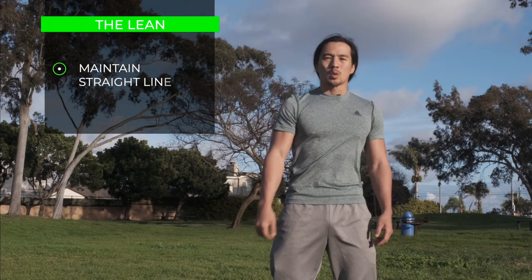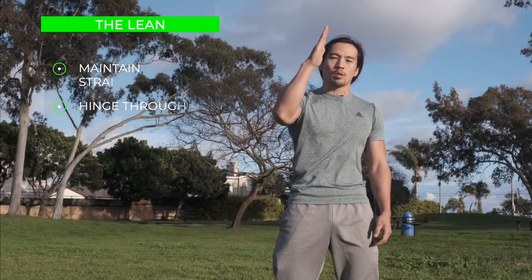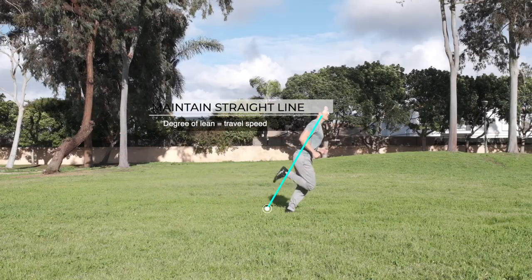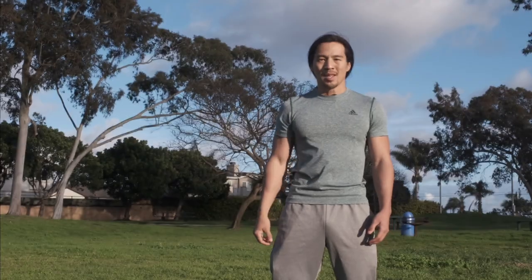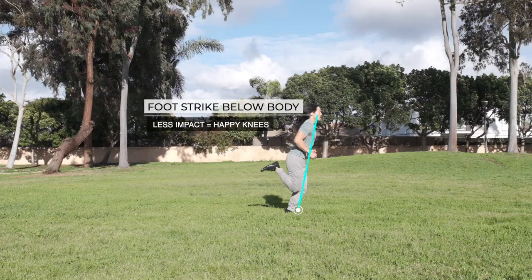The second point is the lean. Once we are stacked in a straight line, we want to maintain that straight line as we lean through the ankles. The degree of the lean is the speed we travel — the deeper the lean, the stronger the force of gravity pulls us toward the earth, and the more core activation we need to keep our stacked position. The stacked lean also helps ensure our foot strike is below or even behind us for the least amount of impact and greater efficiency.